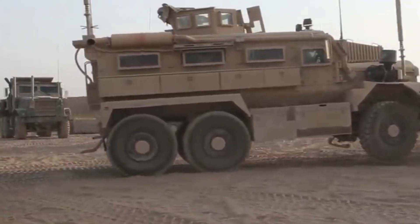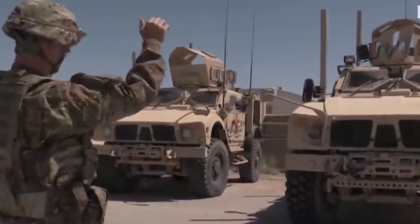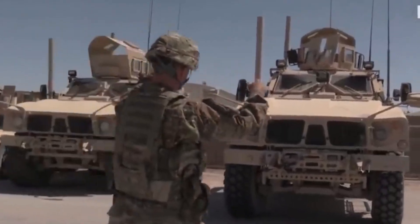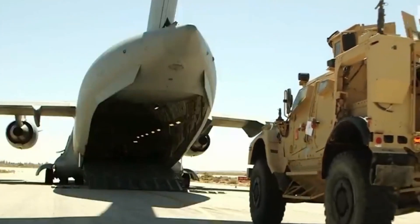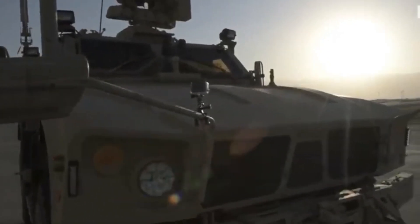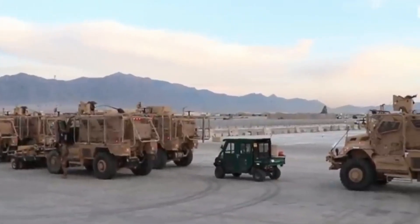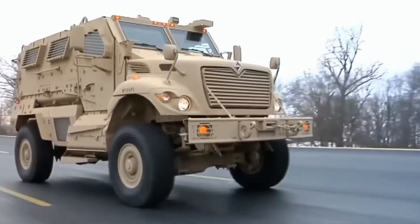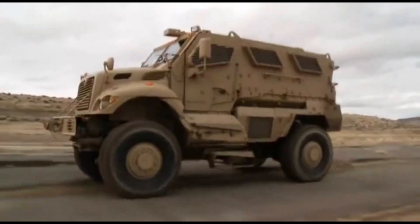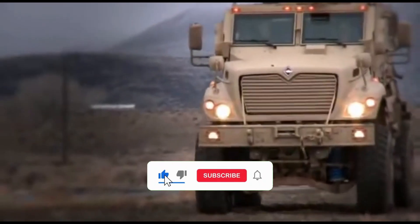MRAPs like these played a crucial role in keeping troops safe, no matter when or where they were needed. The MRAP didn't just shield troops — it genuinely saved the lives of countless individuals and shifted the balance of power in the fight against insurgent forces. It's clear that the MRAP played an indispensable role in safeguarding soldiers and promoting peace and stability worldwide. Share your thoughts in the comments below.